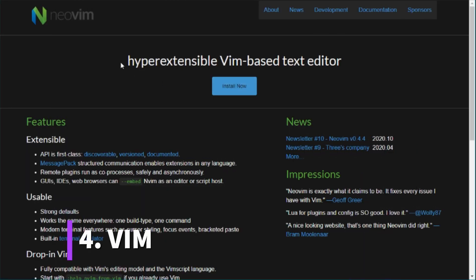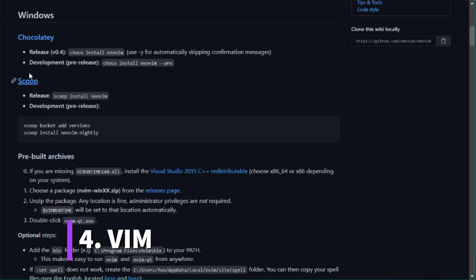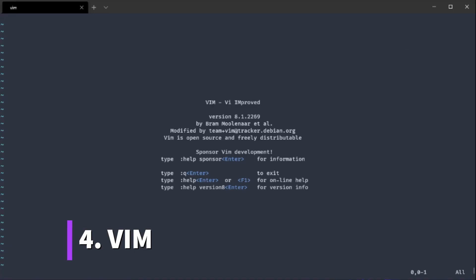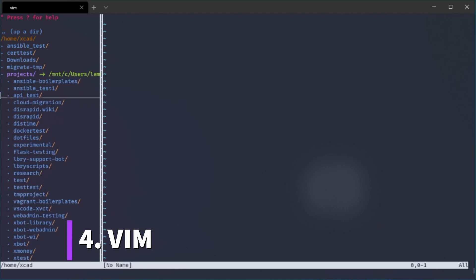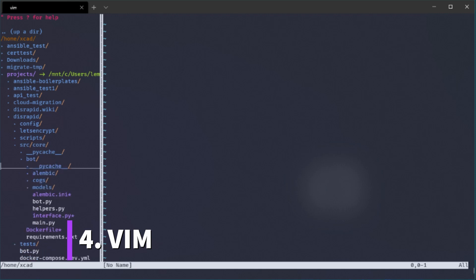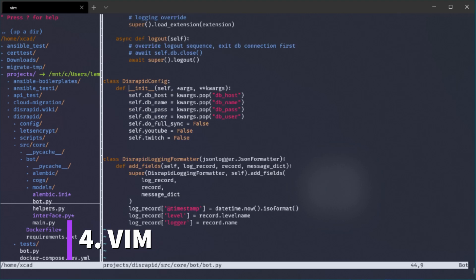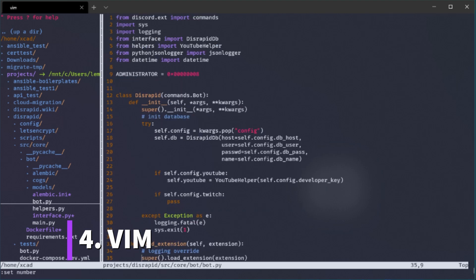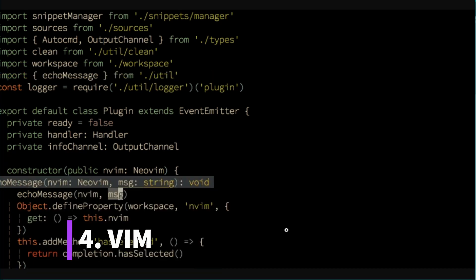The last code editor I want to show you is Vim or NeoVim. This is an extended version of the Vi text editor that was originally developed for Unix, but it can also be installed on every other operating system like Windows, Mac, and Linux. It's designed to run completely in a shell, which makes it extremely powerful for Linux because you don't rely on a graphical user interface. The open source community has built a huge collection of modular script extensions for Vim so that you can turn it into a fully featured code editor offering nearly the same features as PyCharm or VS Code.